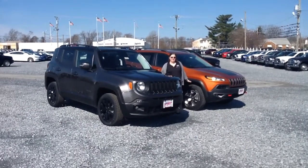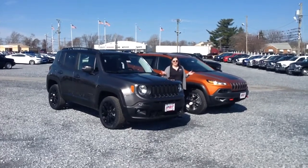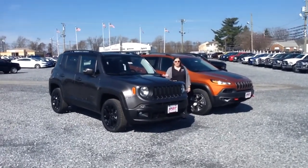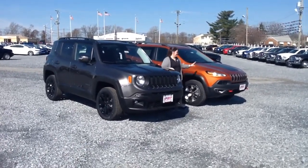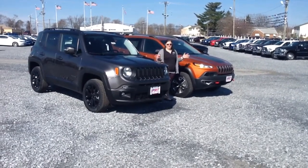Hey everybody, thanks for visiting us again here at Spirit Auto Center. I'm Emily, and we're going to continue our March Madness competition here with two more vehicles for you guys to vote on. To my right, we have the newest Jeep model — this is the Jeep Renegade in 2016. This is also a 2016 Jeep Cherokee Trailhawk, so let's jump right in.